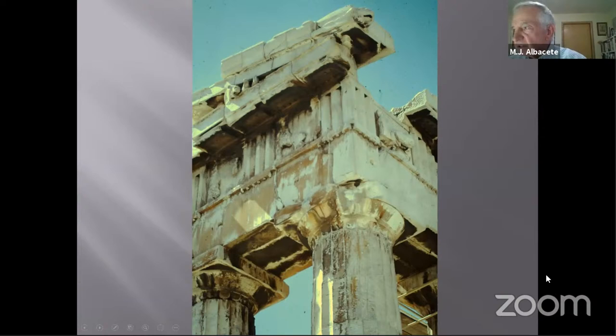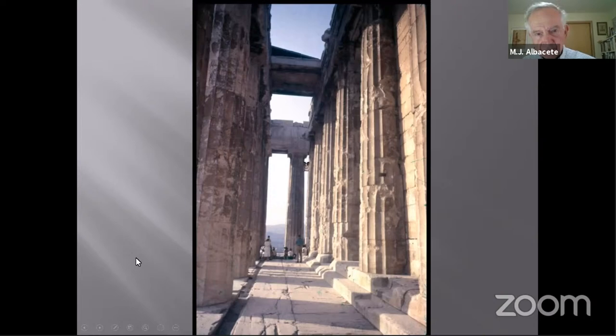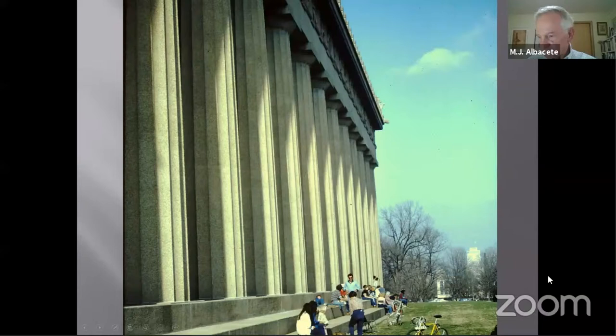Restorations on the original Parthenon are proceeding, cleaning up parts, replacing fallen columns, and replacing deteriorated original pieces with copies. There is no plan to reproduce the entire Panathenaic procession frieze in Nashville because it would be so high up inside the building that there would be little point.